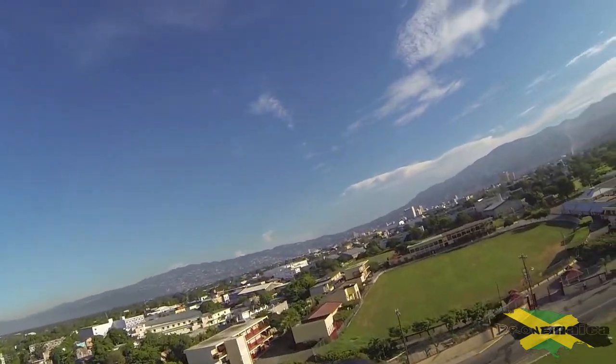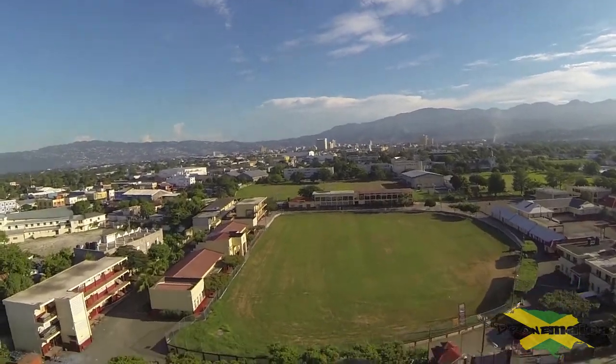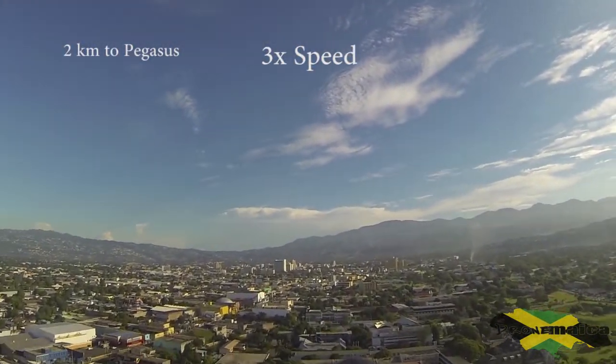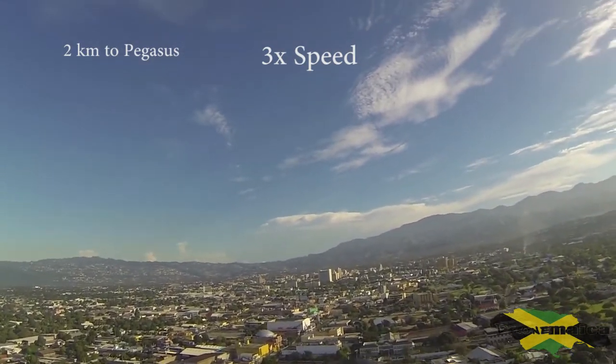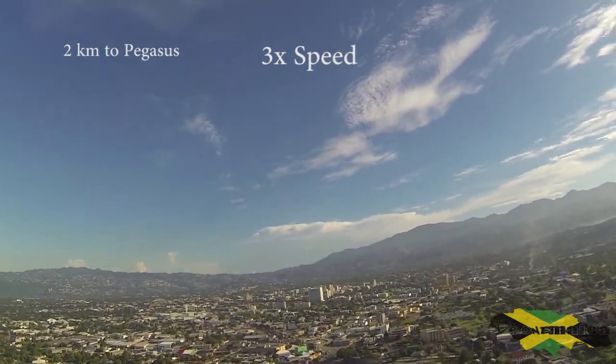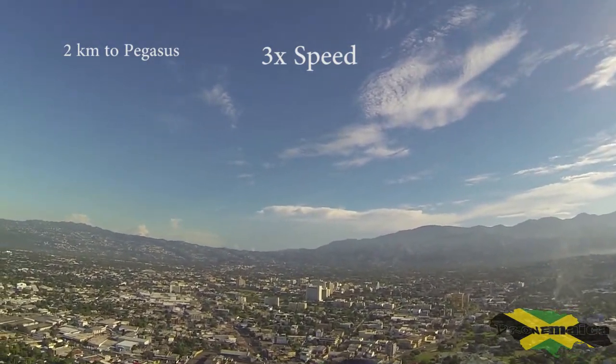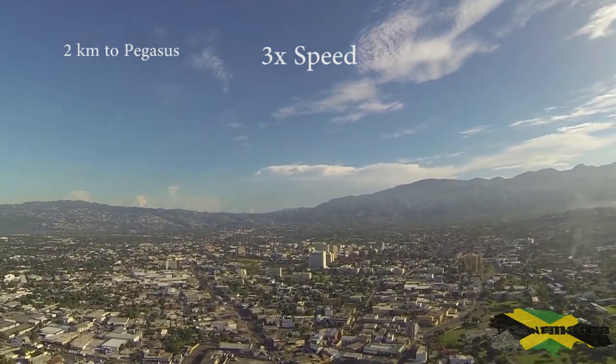We have the new distance inputted in the flight controller and hopefully we'll make it this time to our exact target area. I also changed the altitude to 200 meters because before it was flying quite close to structures.